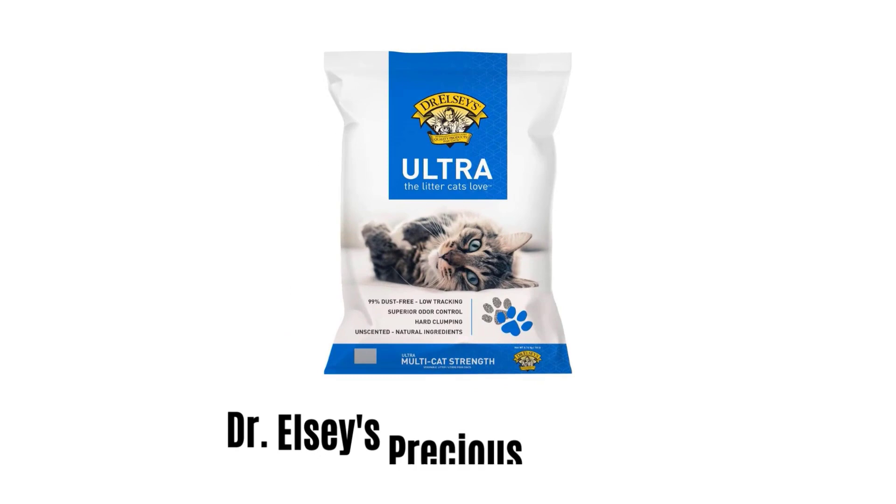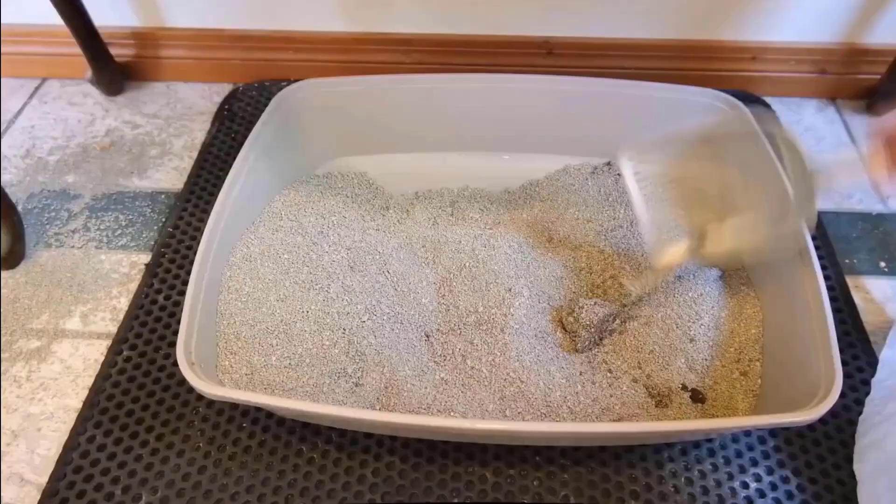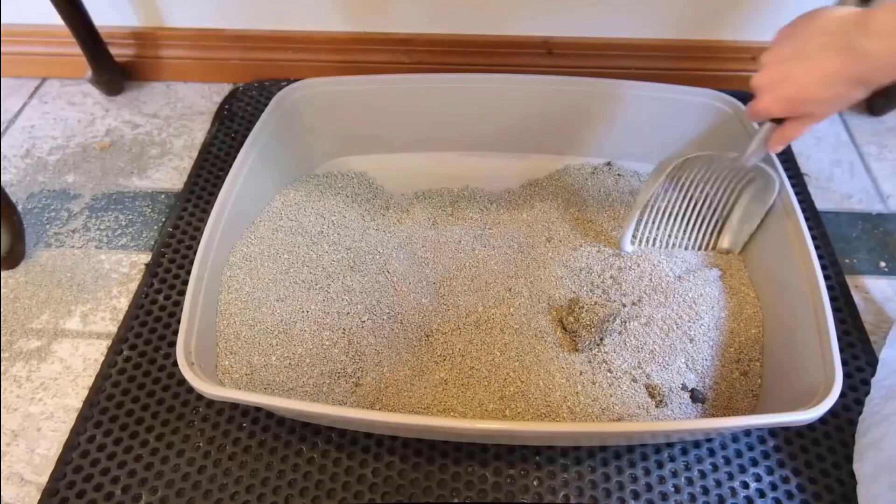Dr. Elsie's Precious Cat Litter. It is a combination of premium texture, granule size, and made with 100% bentonite clay for maximum clumping. It is an ideal solution for cats and owners who suffer from allergies with a 99.9% dust-free and hypoallergenic litter formulation.